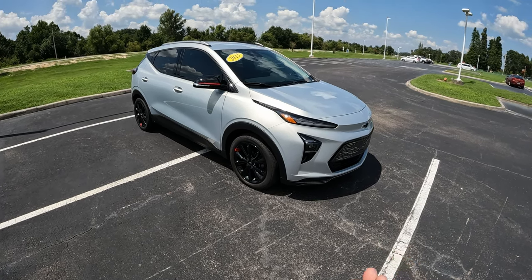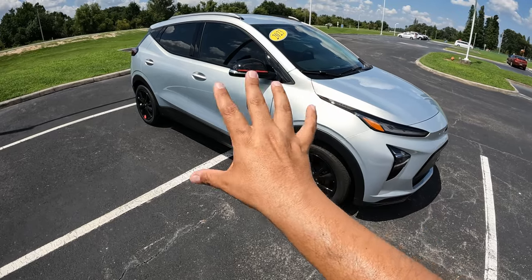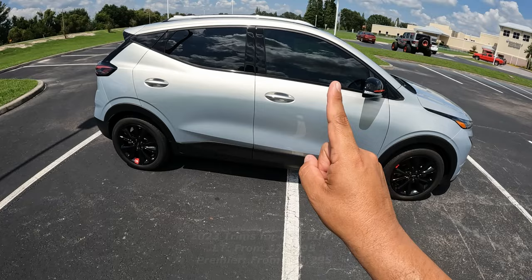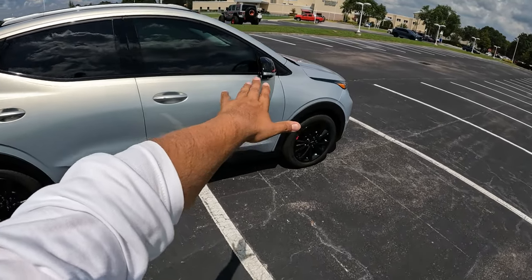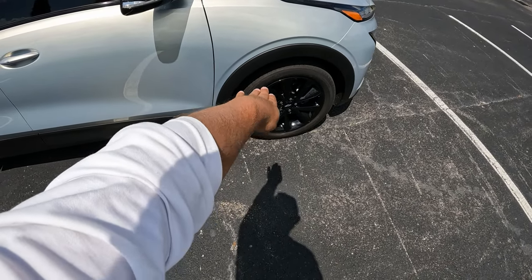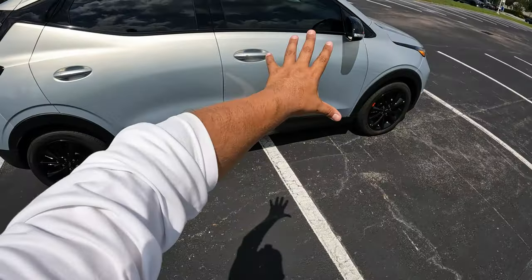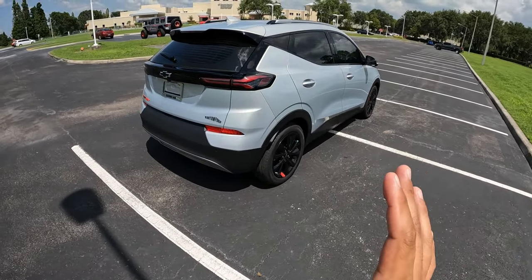Here we have a 2023 Chevy Bolt EUV LT done in a silver flare color, which is kind of like a silver that has many different tones depending on the way the light hits it. Really cool color that Chevrolet did on this electric vehicle. You can see that color looks fantastic the way the sunlight hits it — it goes from orange to a bit of blue.